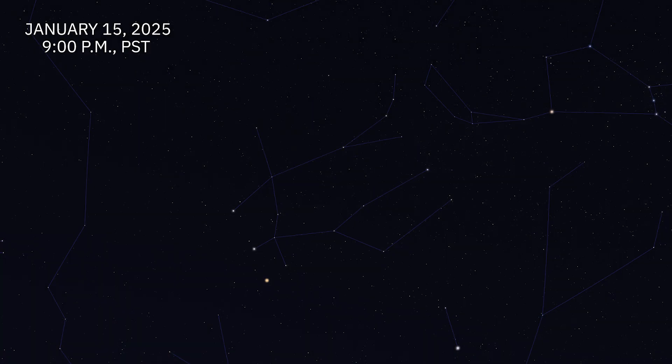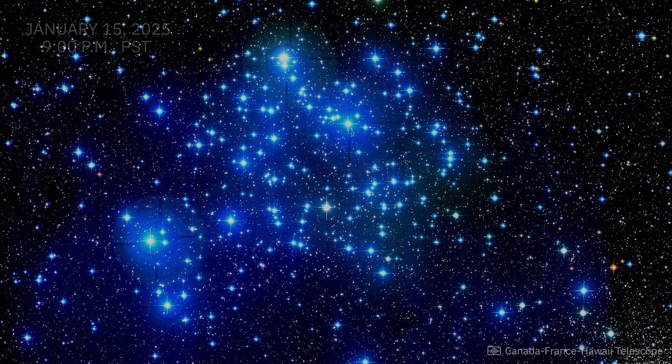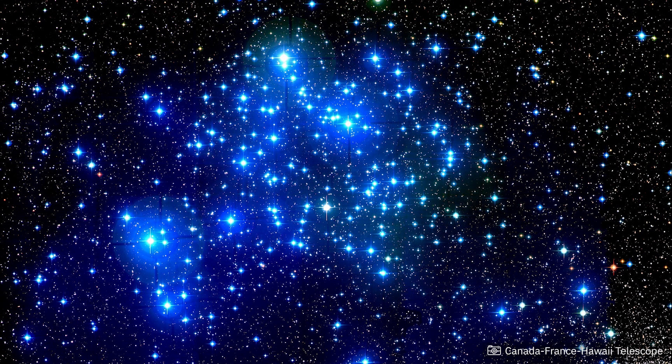Here is a spotlight object that we think you should see this month: M35. This is an open cluster located right at the feet of the twins in the constellation Gemini. This cluster is about 3,000 light years away. Close up, it looks like a tightly packed group of stars, but not as tightly packed as a globular cluster like we'll see in the summertime. This is one of my favorite objects to watch this time of year, so take a look at it with your telescope if you have one, or visit Griffith Observatory and look at it through our telescopes this month.